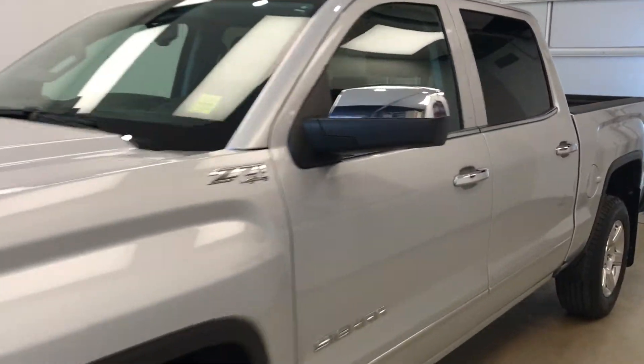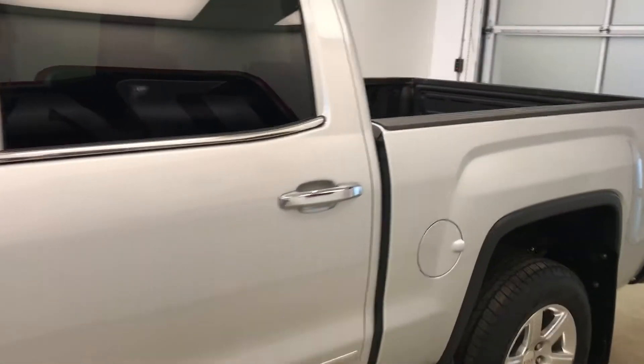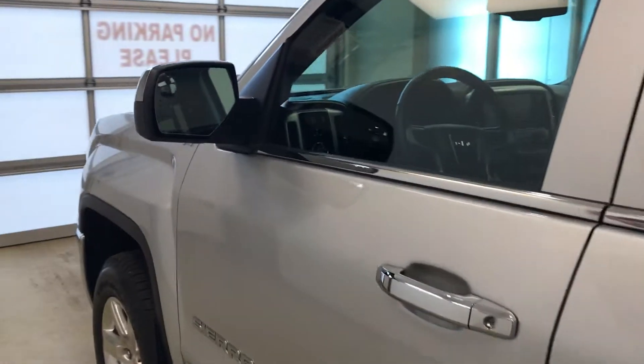This is stock number 170-018 on a 2016 GMC 1500 crew cab, and our exterior color is Quicksilver.